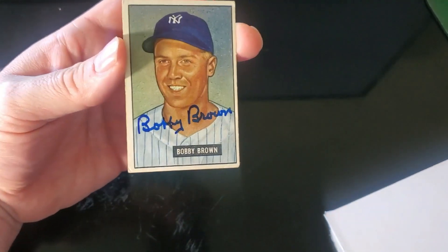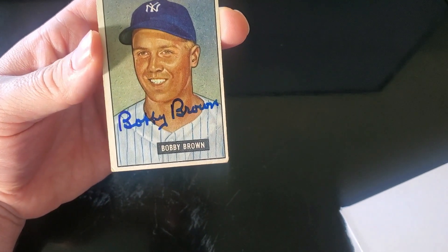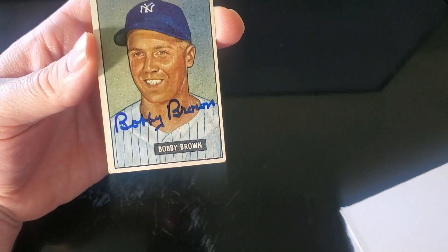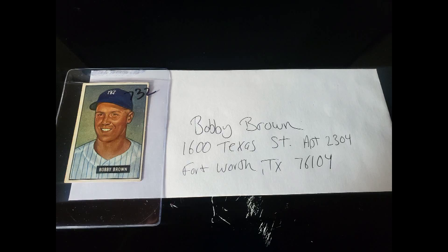After his playing career, Bobby Brown became a doctor, so it's actually Dr. Bobby Brown. He went back to school and bettered himself and was a doctor for many years. 1951 Bowman Bobby Brown — that is sweet. Bobby Brown was born in 1924 in Seattle, Washington. He's now 94 years of age, turning 95 in a couple of months. Here is his address — he'll be more than happy to sign anything you send him. You can pick up one of his cards on eBay for probably a dollar or two, or just send an index card. Get him while you can.